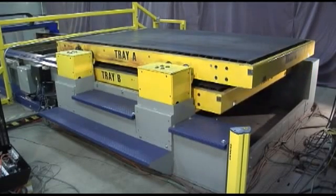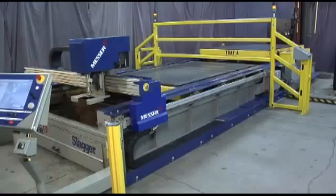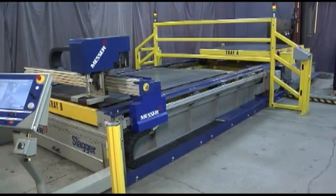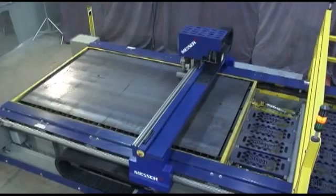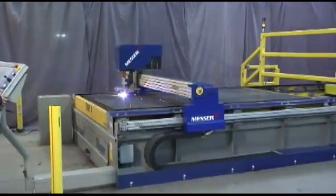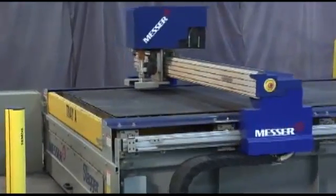Plate loading and unloading for the Metal Master Plus Shuttle Table can be performed from 3 directions, allowing for flexibility of operation or location. Cutting machines with long tables require the plate loading and cutting positions on the table to be alternated, and expose personnel that remove cut parts near to the area where the cutting gantry is operating.